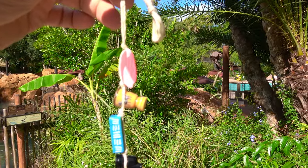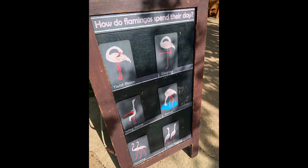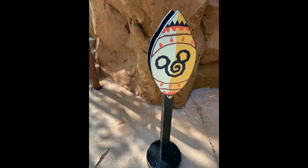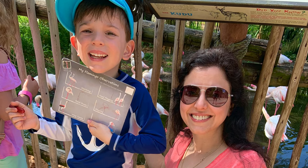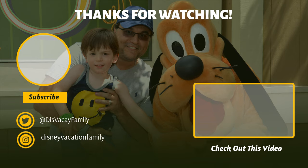We are in our flamingo bead today. Thanks so much for watching! Please, if you haven't already, like, and if you want to watch more of these videos, subscribe — we've got lots more content coming your way.